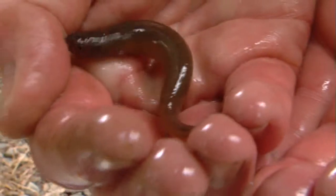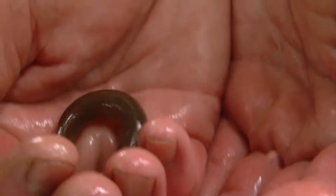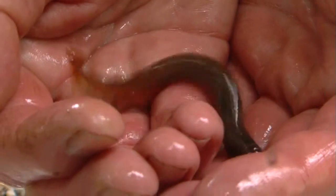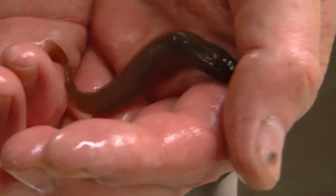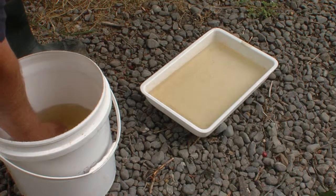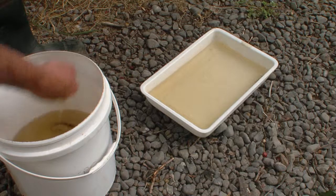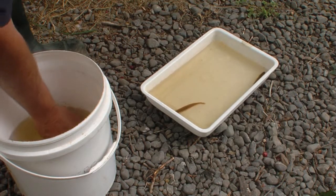Where eels are known to travel overland to escape from drying out waterways, mudfish stay put, burrowing deep into the damp mud. As long as their gills remain moist, they can continue to breathe. Such adaptations have helped, but there's also luck in the survival of this population. They can be quite docile sometimes.